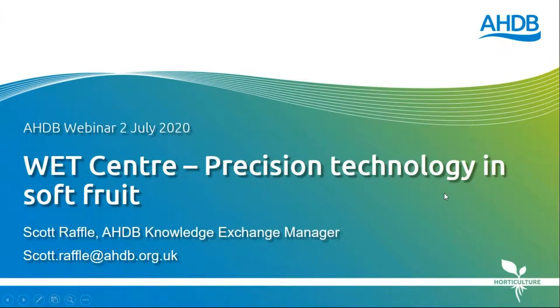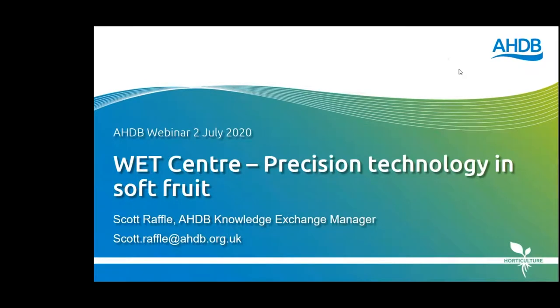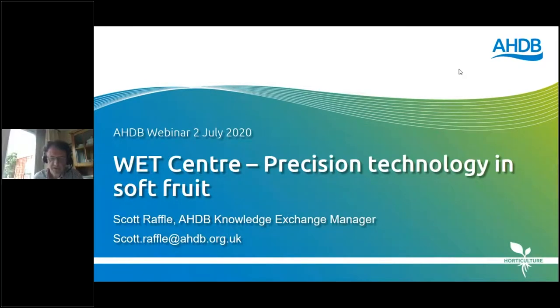Good morning and welcome to this AHDB webinar, which today focuses on the workings of the WET Centre at NIAB EMR, a demonstration centre for precision technology in soft fruit. This morning we'll be hearing from some of the funders of the centre to learn more about the technological inputs and the current work programme. I'm Scott Drafel from AHDB and I'll be chairing this morning's webinar.